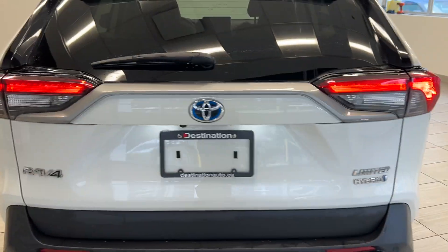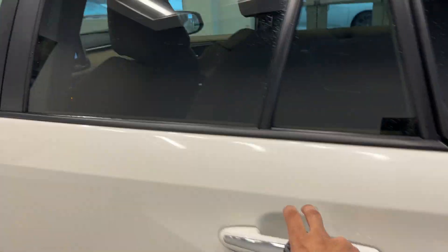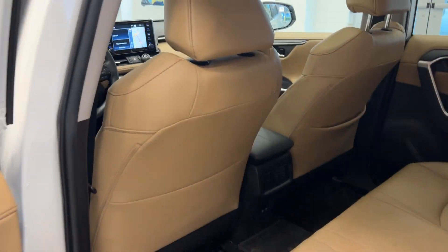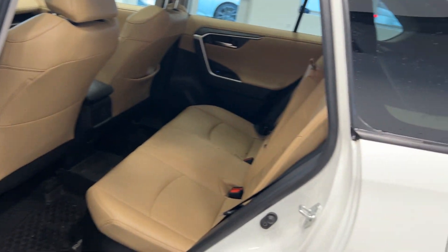Perfect for the whole family. Let's get into the inside and see where things get unreal. We have the beautiful leather interior, heated seats in the back, AC controls, a bunch of room, and blind spot monitoring.